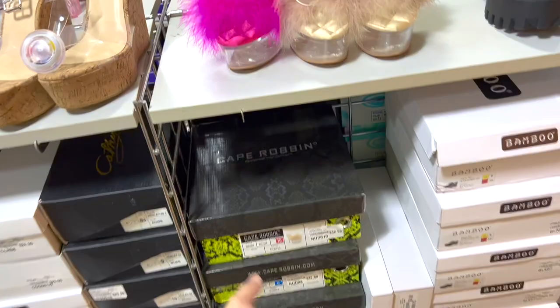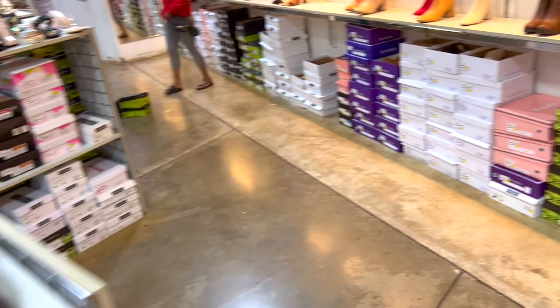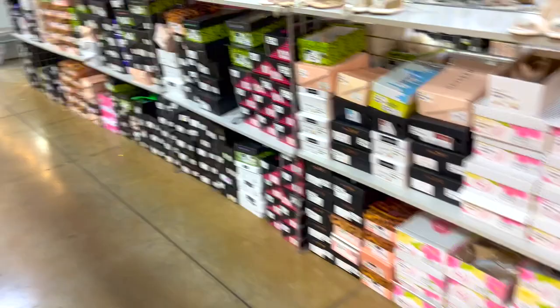Look at these, they're like 20 bucks - right here, $24.99. Oh my god, these are cute! I've never heard of any of these brands before, but you get really cool ones. I said, would I ever wear those? I think I would, they're cute. Oh look at these over here - look at these little strappy ones, these are so cute!